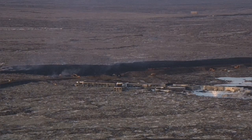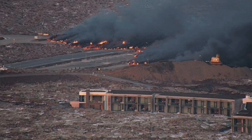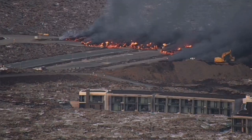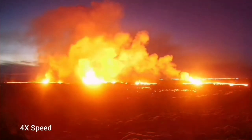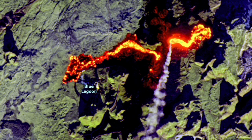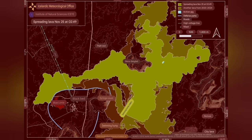The lava from this eruption was one of the fastest flowing ever. It covered parts of the Blue Lagoon and the Svartsengi area where the geothermal power plant is. You could see it in the satellite images, and it easily covered part of the road and cut through it. That road was closed.